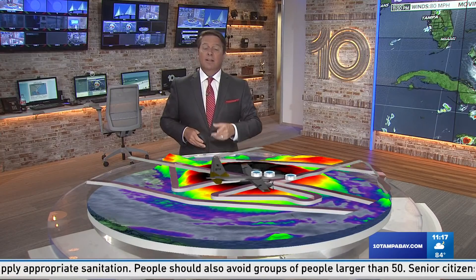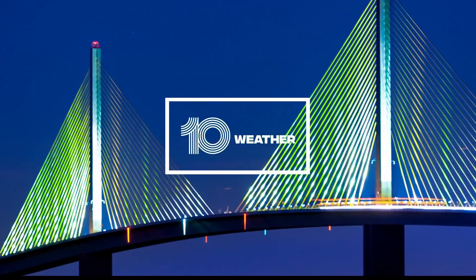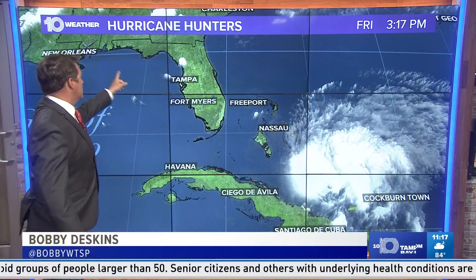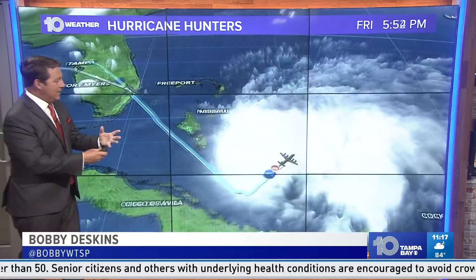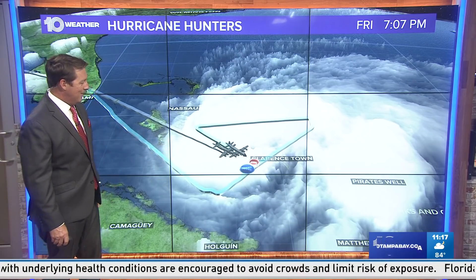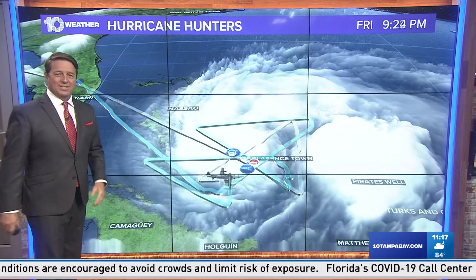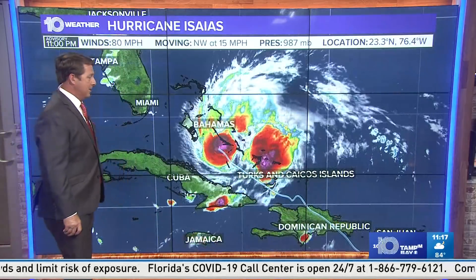Let me take you over to the big board. I want to show you what happened earlier today. Speaking of recon, we had a flight come out of Keesler Air Force Base and one come out of Lakeland — the P-3 and the C-130s. At one point, they flew side by side. You don't see that very often. They shot right through the center and then split up and finished their figure fours. Thank you for all the work they do, because that is a long, tiring job to be bouncing around in a plane like that.